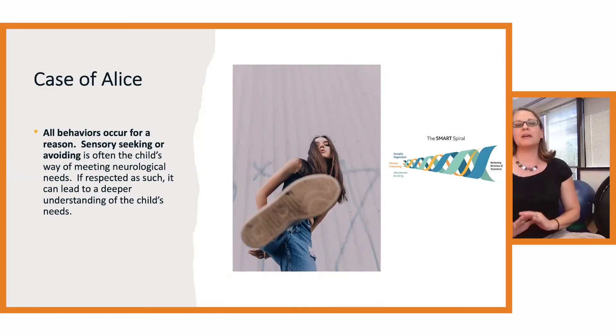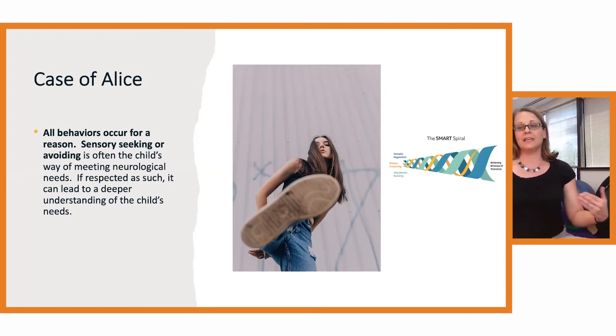I'm going to wrap up by reconnecting to the idea that all behaviors occur for a reason and the role of sensory seeking or sensory avoiding as a way of meeting a child's neurological need. I worked with a young girl, about nine years old, referred for SMART treatment. She had been adopted and experienced tremendous developmental trauma and was engaging in a lot of physical aggression at home. Whenever her family came in and wanted to raise an issue or talk about something emotion-laden, she would engage in a lot of kicking with her feet and legs — kicking her parents, kicking the wall.